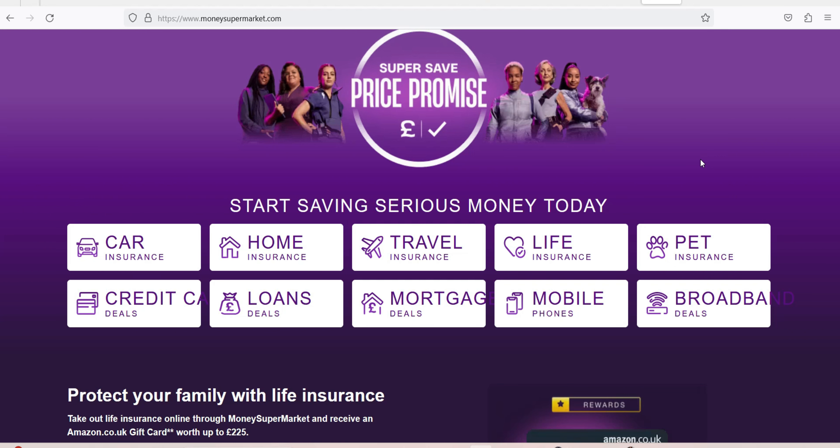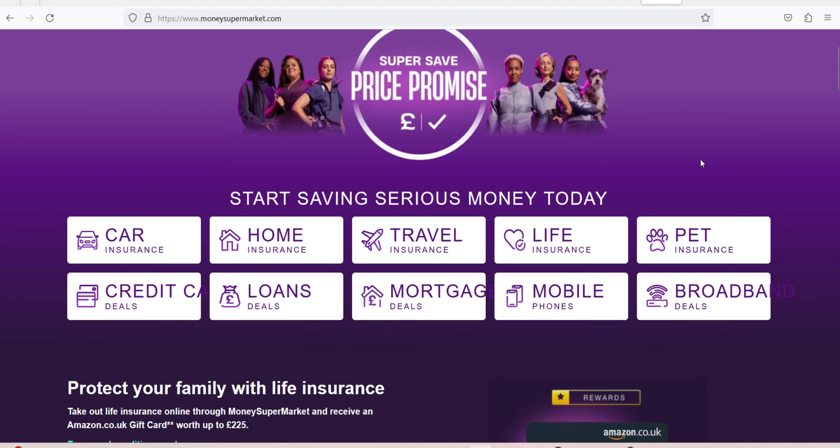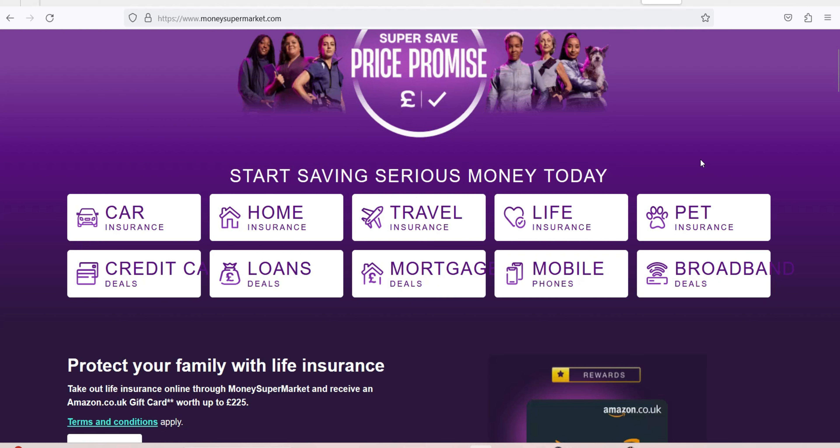Alternatives to Money Supermarket Credit Monitor: if you specifically want to check your TransUnion credit score, you can use Credit Karma or Totally Money, both of which are free. If, however, you are looking to check your Experian score, you can do this directly, although this comes at a cost of £14.95 per month after the initial 30-day free trial. Equifax, meanwhile, can also be accessed directly at a cost of £7.95 per month after the free trial, or for free through ClearScore.